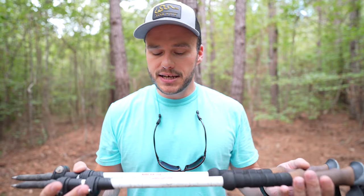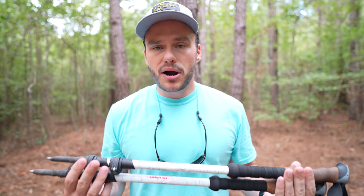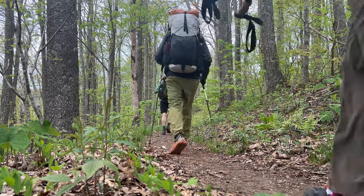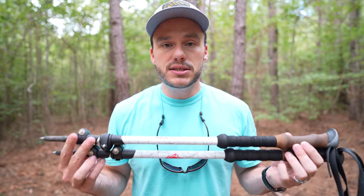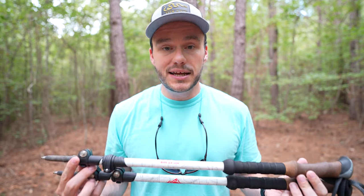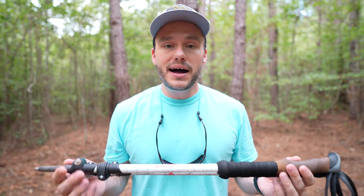Today I'm talking about the CMT trekking poles — Cascading Mountain Tech. These are the carbon fiber trekking poles. I think I bought these going on four years ago now and I've probably put over 500 miles on them. I was not a big trekking pole user for a while, but I found they've been a huge help on my knees. I just took them on a hundred mile trip and they rocked it. I use them every night for my trekking pole Durston tent.